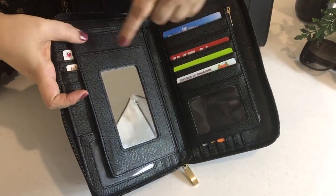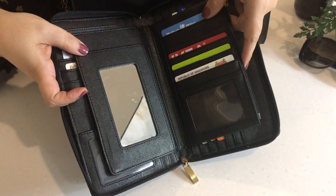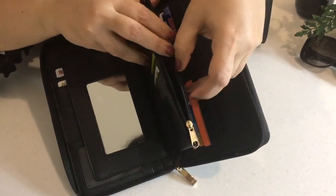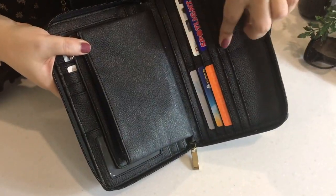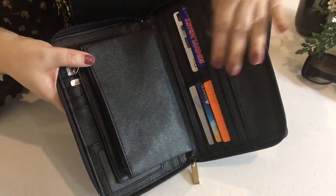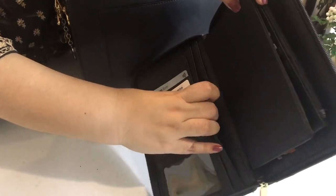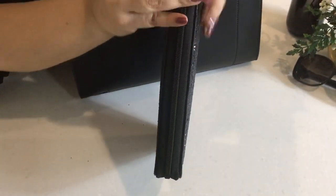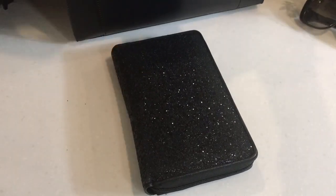Here I have a mirror for quick makeup touch-ups after a long road trip or a long flight. In this compartment I just keep my passport. And here I have space for even more cards, which is perfect because I do carry quite a few cards when I travel. There are also slots for my local and foreign currency. This zipper keeps everything safe, and I honestly think it was an awesome buy for just 10 Aussie dollars.